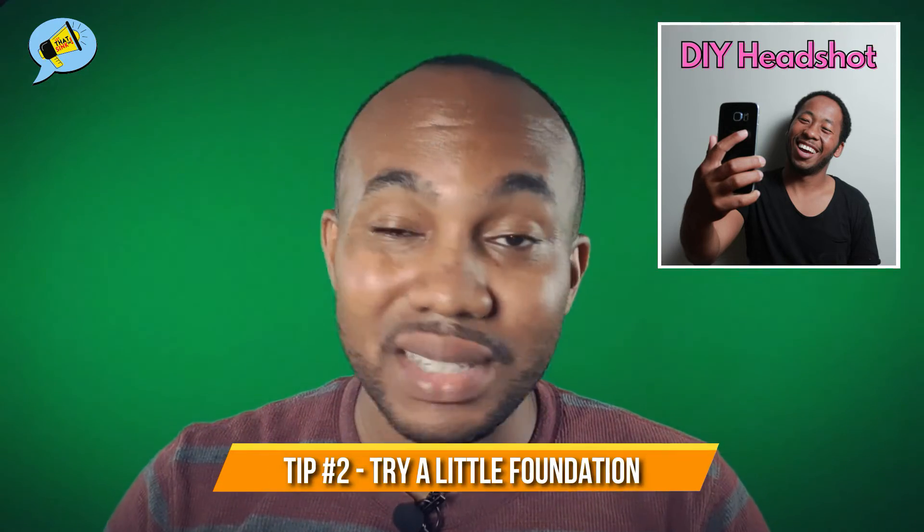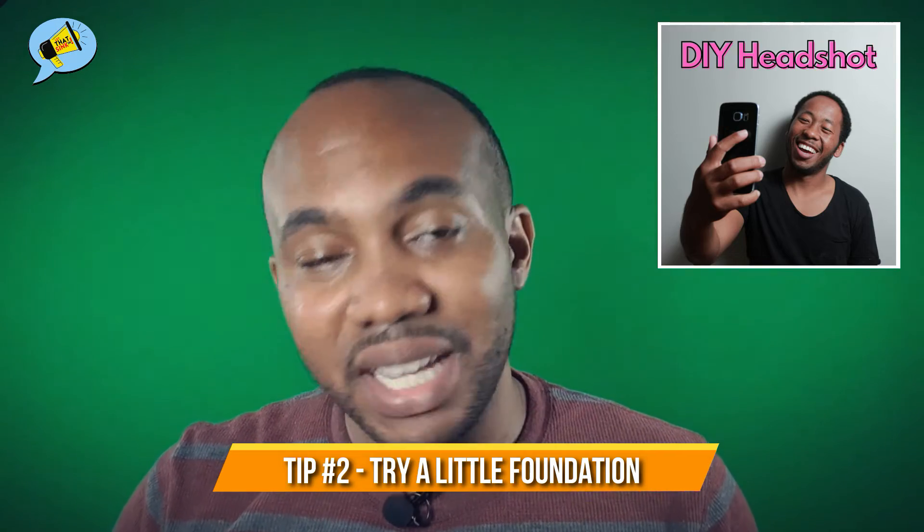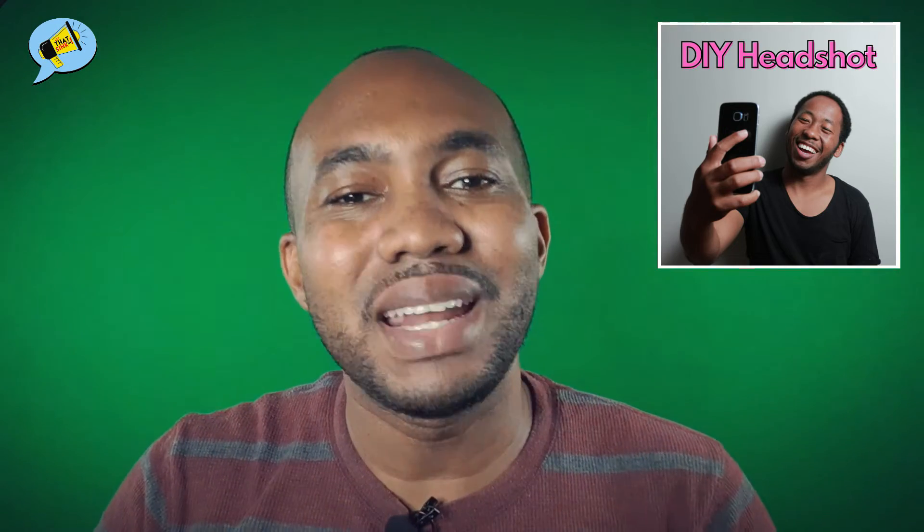Tip number two: a little foundation can't hurt. I know a lot of people might not like to wear makeup, but the goal is to just even out your complexion when the flash hits your face, so it makes for a nice photograph.